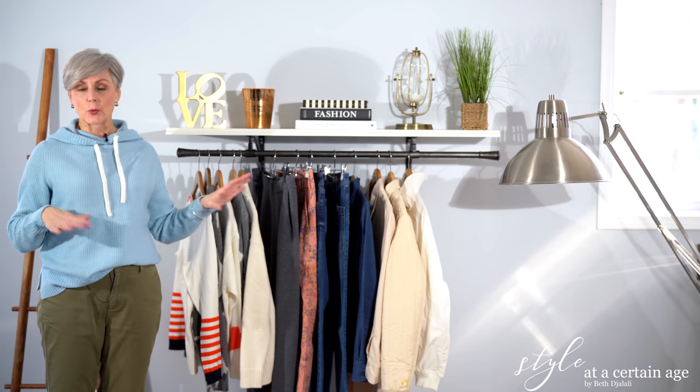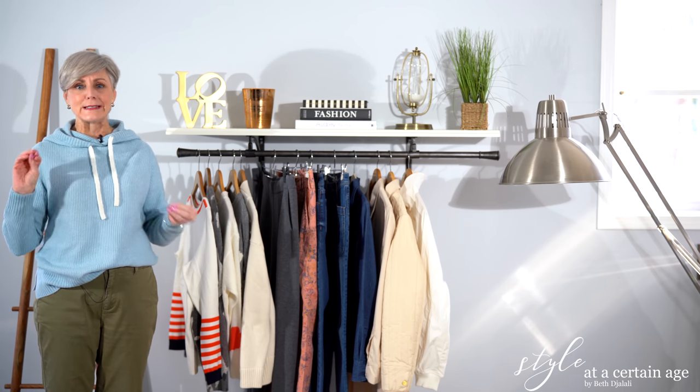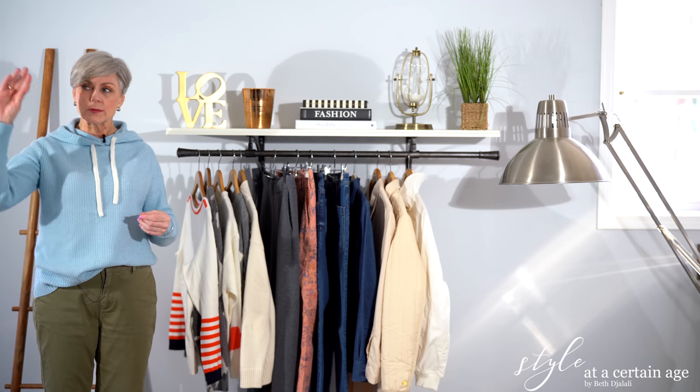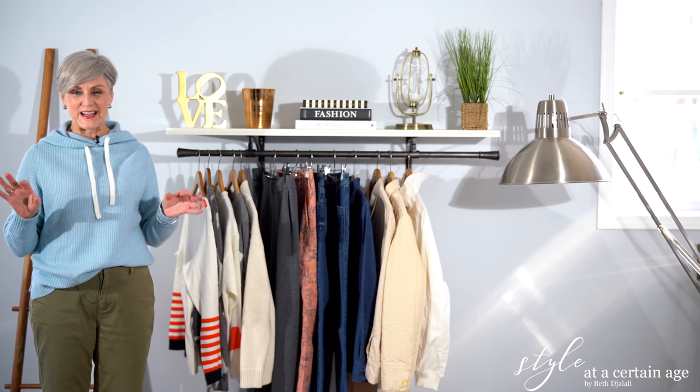I thought I would just go through what I've been wearing lately, and maybe if you like it enough, I'll make it into a new series. I get a lot of questions — I'm a classic style dresser — on how I keep it modern, fresh, and relevant rather than looking dated and stodgy. One of my tips is that I always try to bring a trend in, maybe one trend to every very classic style outfit. One of my favorite stores for trendy and boho chic looks is Anthropologie.